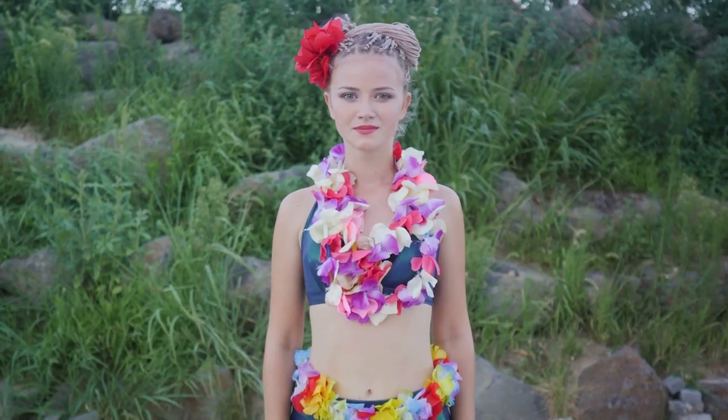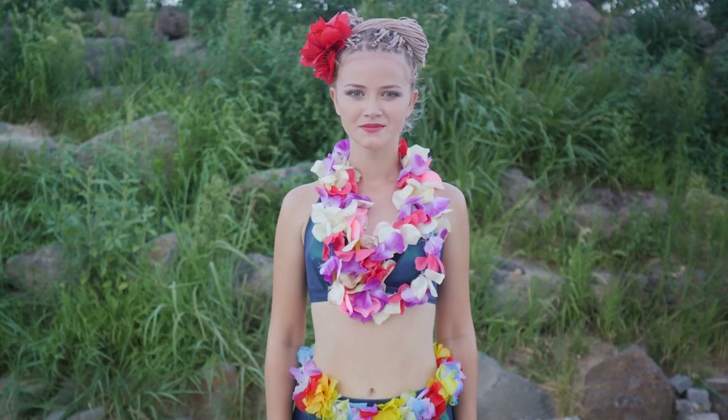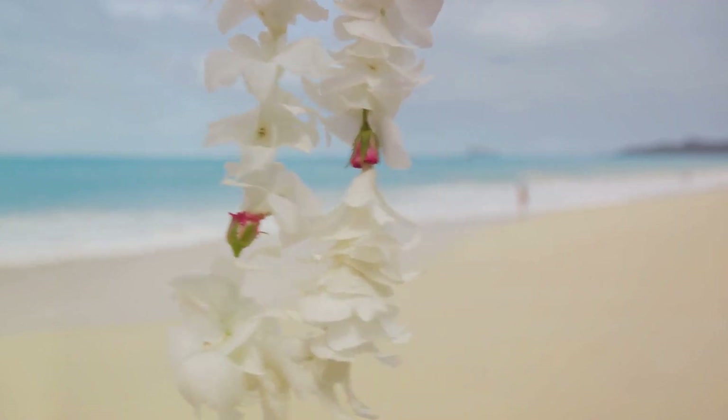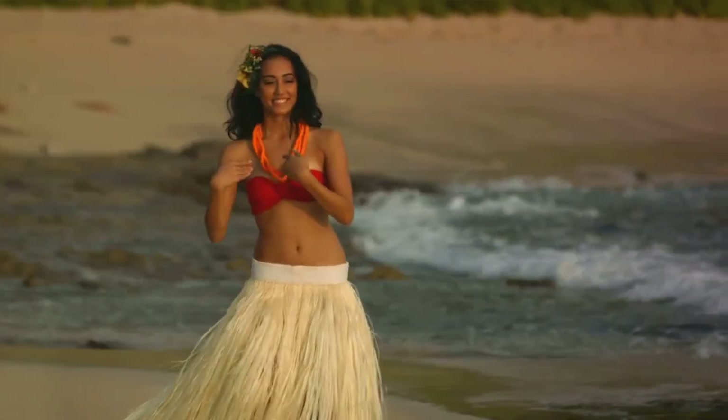Another significant aspect of Polynesian beauty rituals is the use of flowers. Flowers are more than just decorative elements — they are symbols of femininity and beauty. The tiara flower in particular is a cherished symbol in Polynesia, used in various beauty rituals from hair adornments to infused oils, embodying the Polynesian philosophy of beauty: simple, natural, and profoundly tied to their environment.